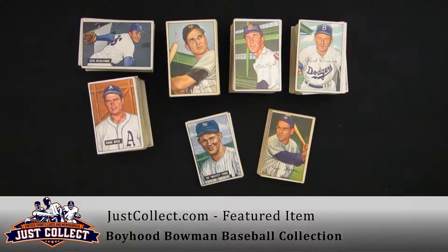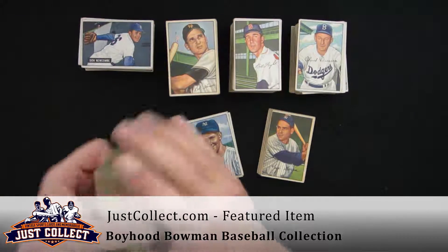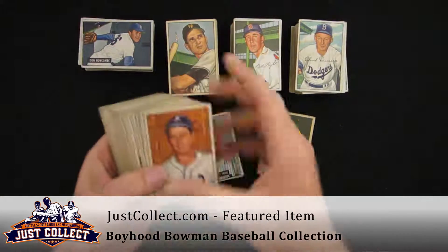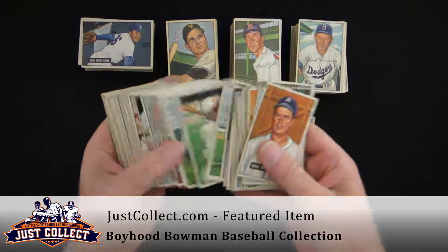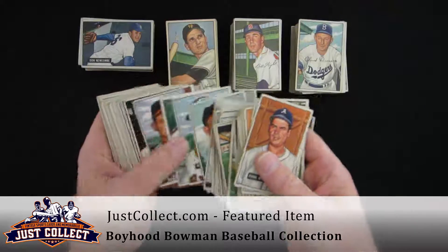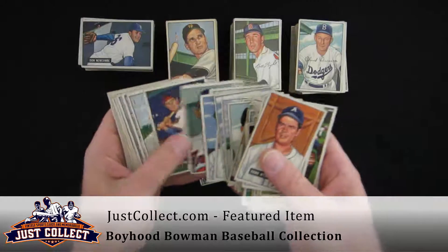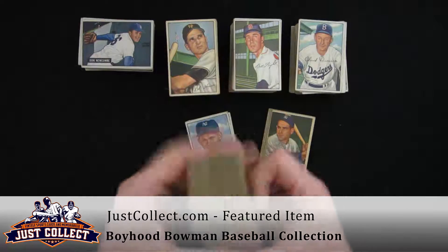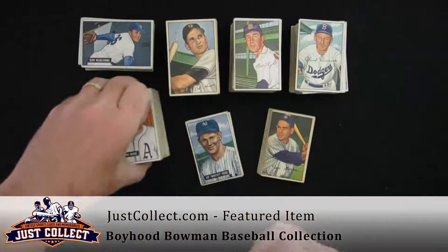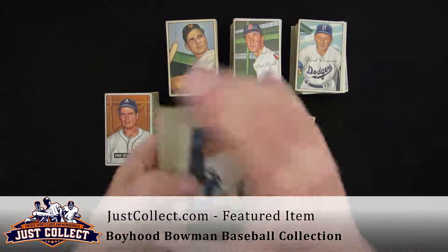He bought them primarily in penny packs. He actually had an evaluation done on these back in the mid-90s, back when these grades were considered to be near mint. It ranges from VG to X-mint for the most part. Back then there were very few grades, so they considered this near mint and gave them an evaluation on the collection which unfortunately overvalued the cards dramatically when you figure the price of appreciation.